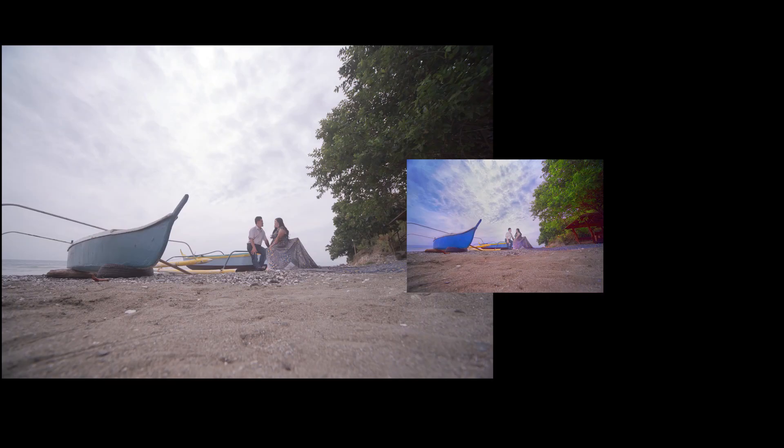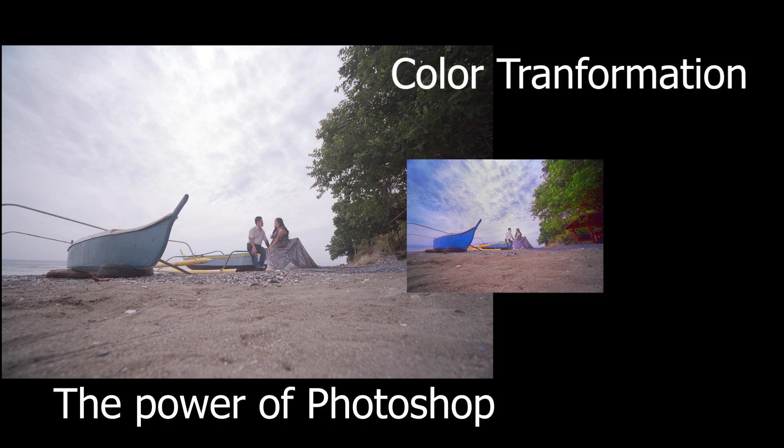Hello everyone, I just want to share or teach you some basic photo enhancement — this is like an instant photo processing. I usually do this when I'm running out of time, especially when I shoot weddings, prenups, birthdays, and many more. I have very limited time and I don't want to miss the deadlines.